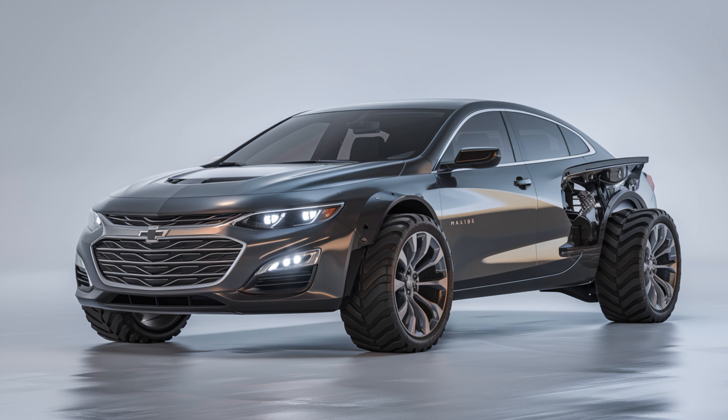Hey everyone, welcome back to the channel. Today we're diving into the 2025 Ford Explorer, one of the most popular SUVs in the market that blends performance, comfort, and technology all in one. Whether you're considering a family vehicle or an adventure-ready SUV, this one might be worth a second look.